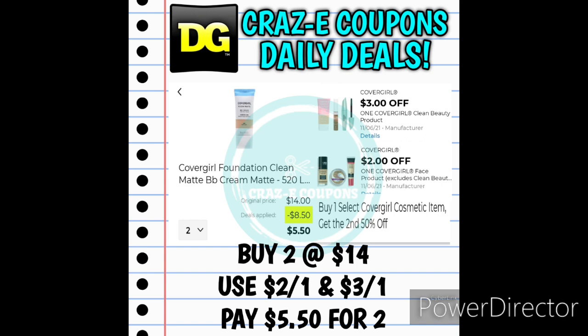We have a deal on CoverGirl products. This 3-off-1 digital coupon is only working on one product as far as I can tell — you may want to scan a couple of items in store to find other shades. We have the CoverGirl Foundation Clean Matte BB Cream priced at $7.00 each. Pick up two for $14.00 — they're on sale buy one, get one 50% off — and we have that 3-off-1 and a 2-off-1 digital coupon, leaving you paying $5.50 for two.